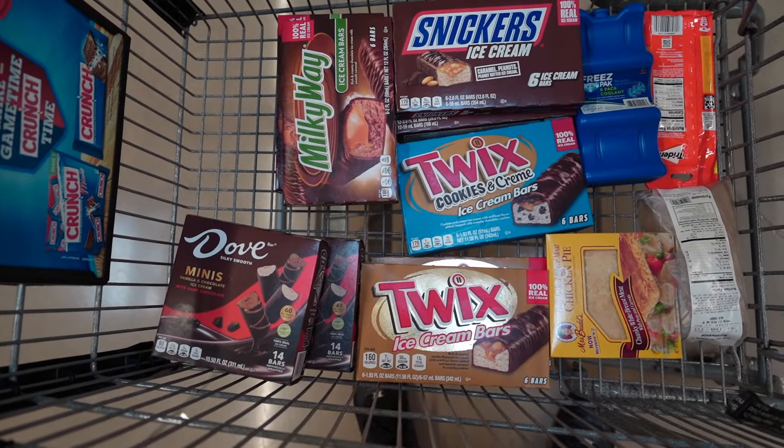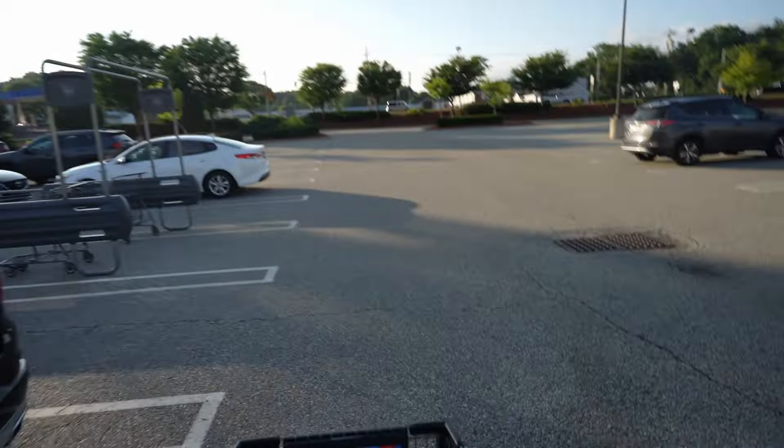The ice cream candy bars have been acquired. All right guys, we got all the ice cream candy bars. Let's take it home and get this challenge started. See you there.